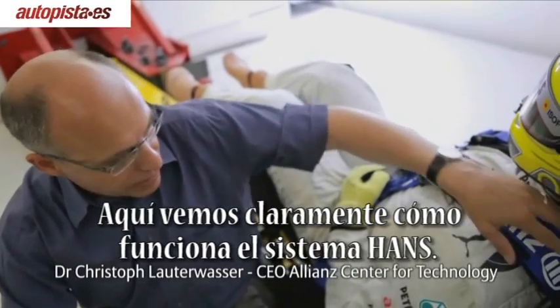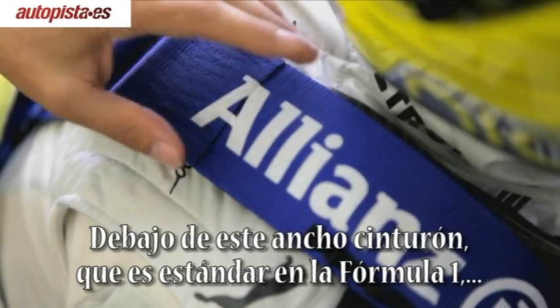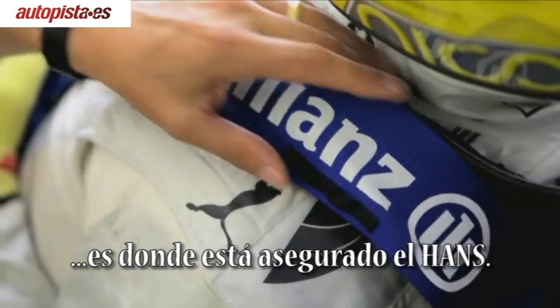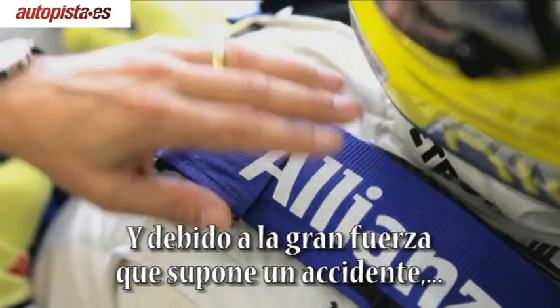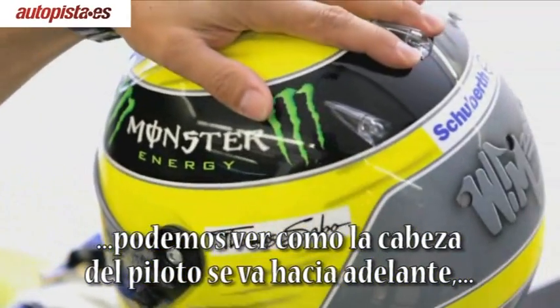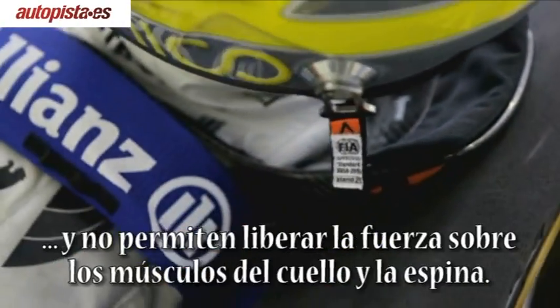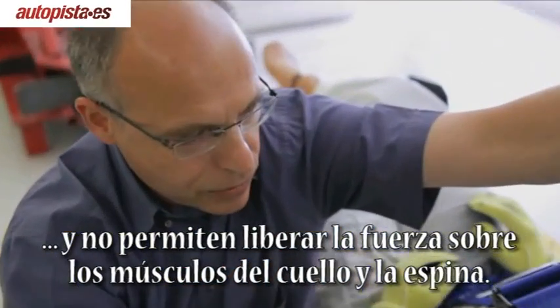We see very clearly here how the Hans system works. Beneath this wide belt, which is standard in Formula 1, is where the actual Hans system is secured. And if, due to the enormous force of a head-on crash, the driver's head comes forward, you can see here that this belt stops it going too far forward and thus relieves the strain on the neck muscles and also on the driver's spine.